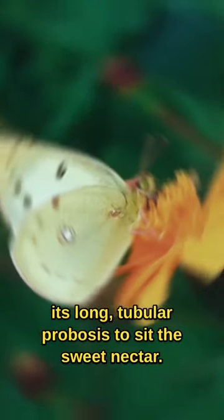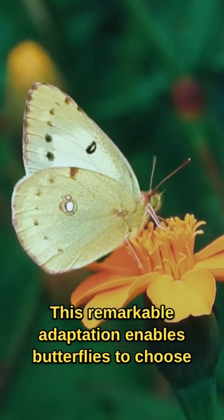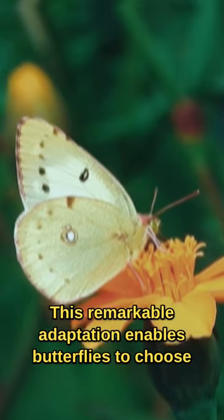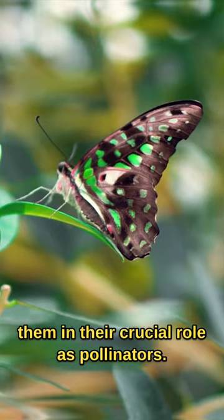the butterfly will unfurl its long, tubular proboscis to sip the sweet nectar. This remarkable adaptation enables butterflies to choose the most suitable food sources and helps them in their crucial role as pollinators.